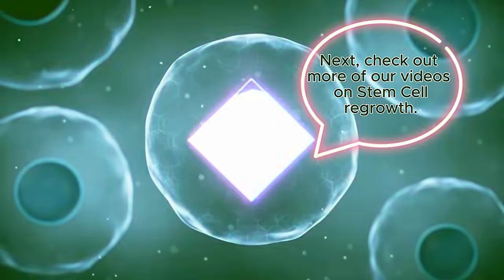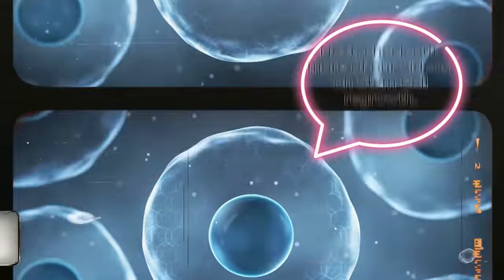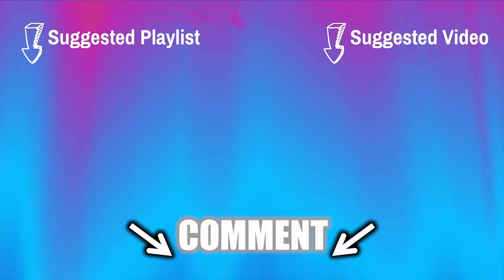Check out more of our videos on stem cell regrowth. Thank you for watching, and as always, I wish you excellent health, wealth, and happiness, with the key to vitality in your hands.